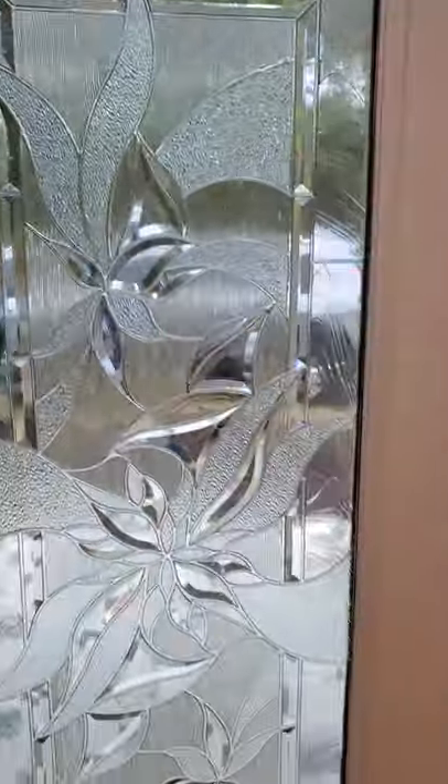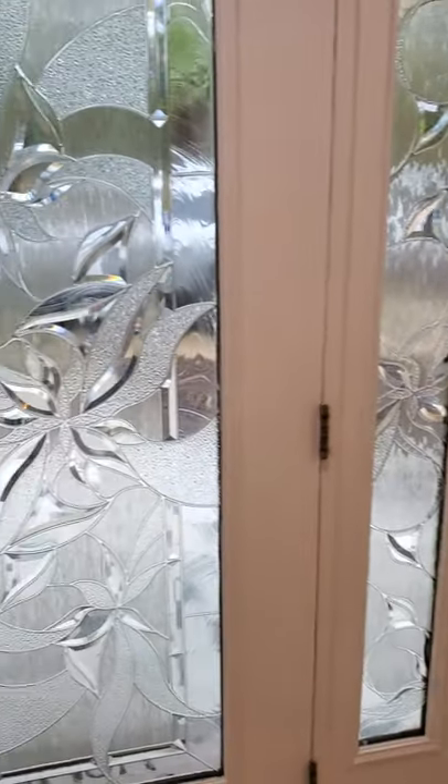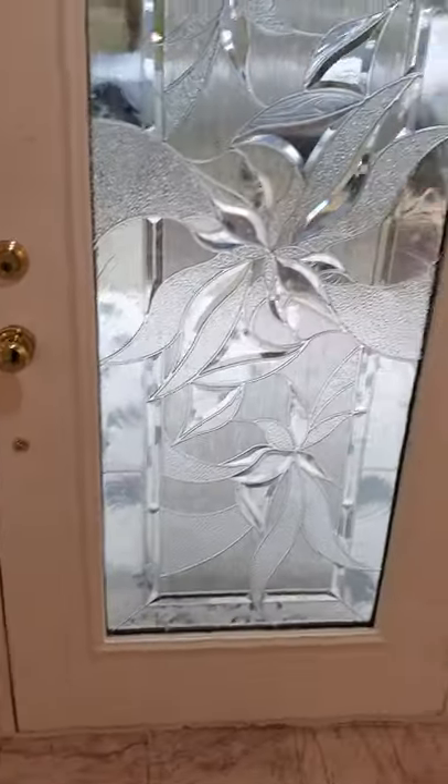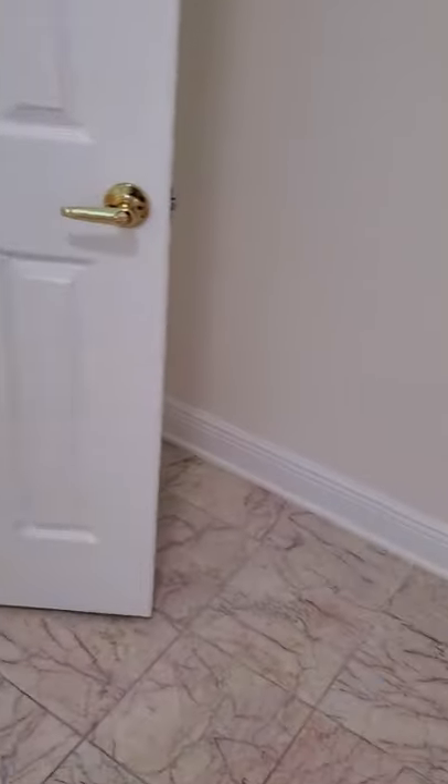Hey guys, I'm at 1649 Smugglers Cove. I want to show you this really unique house because it's pretty cool. It is raining so hopefully it's not going to be too weird of a video.